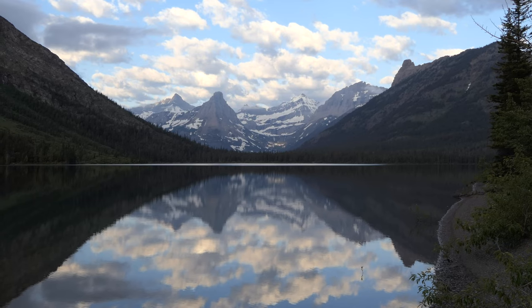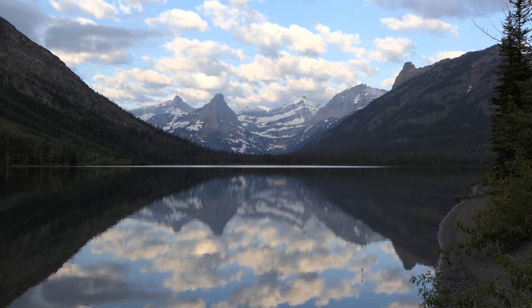What's up? This is Jake and Kristen with Hike 734 and we've been backpacking to Cosley Lake in the Belly River area of Glacier National Park.